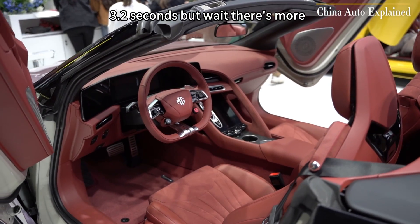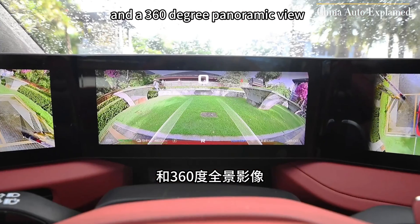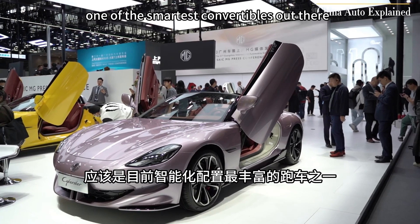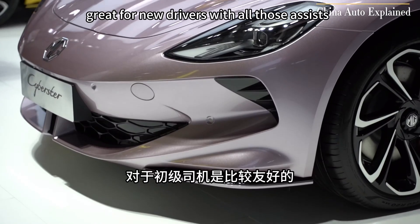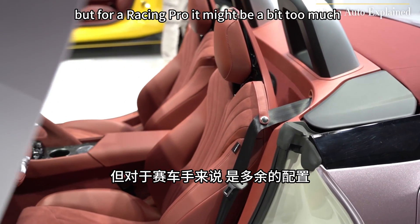But wait, there's more. It's got unexpected features like Level 2 assisted driving and a 360-degree panoramic view. It's probably one of the smartest convertibles out there — great for new drivers with all those assists, but for a racing pro, it might be a bit too much.